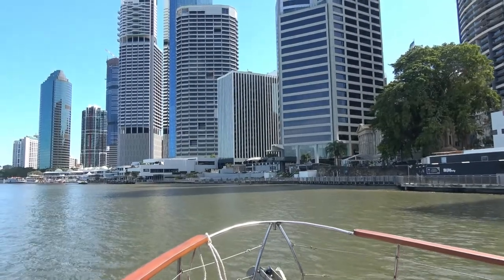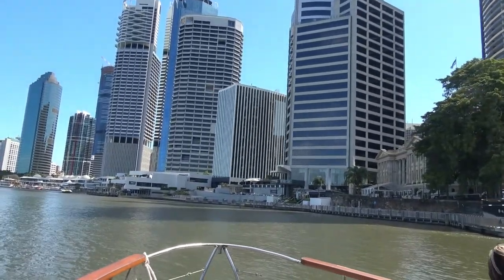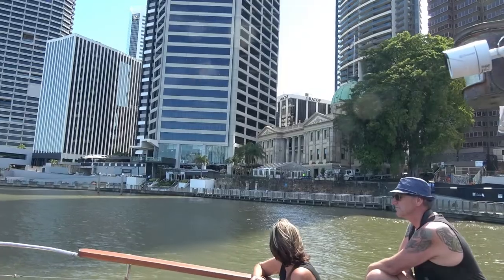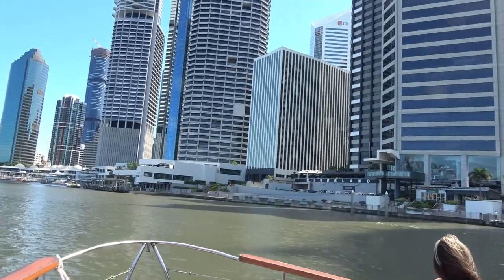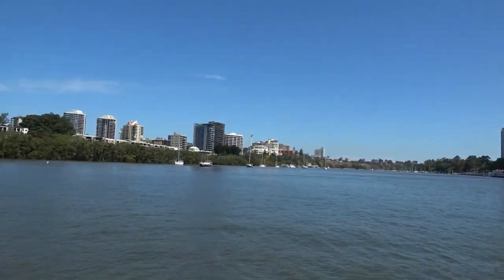Coming up on the right-hand side is a lovely old Customs House building. It was built in the 1880s — that was a real boom time for Brisbane; you hear that decade come up a lot in the city's history. It would have stood proudly at the hub of all this port activity, and for the first 11 or 12 years of its life it would have collected Queensland's own tax and duty, prior to Federation.